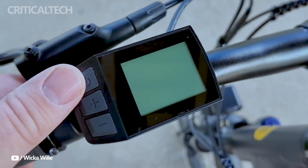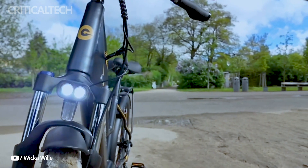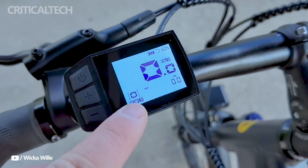The bike also features a handlebar with adjustable height, hydraulic brakes for reliable stopping power, and a display screen for monitoring essential metrics like speed, battery level, and power assistance level.